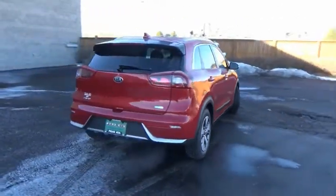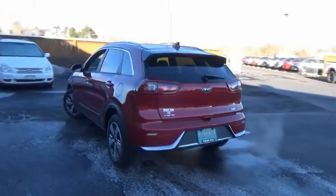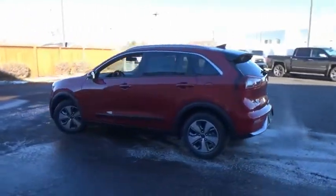The roomy cabin and elevated seating let you know you're in a crossover vehicle. However, the fantastic miles per gallon rating reminds you that you're still in a hybrid.